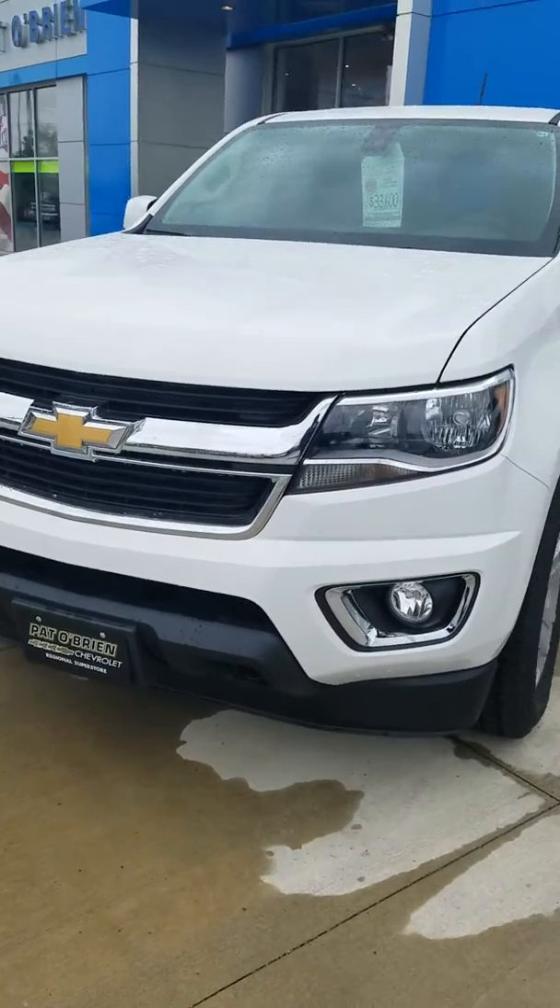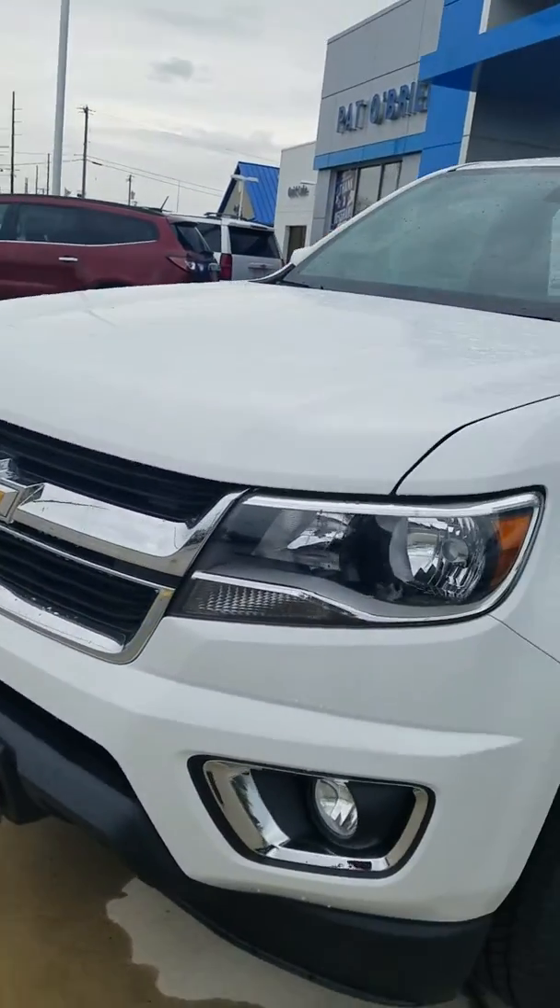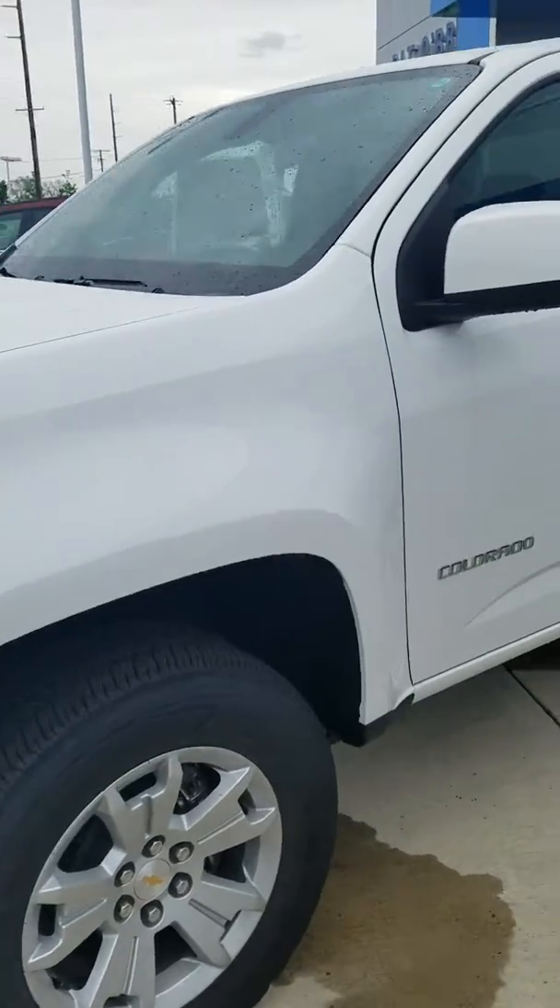This is a 2017 Colorado. It's a V6 and it does have four-wheel drive.